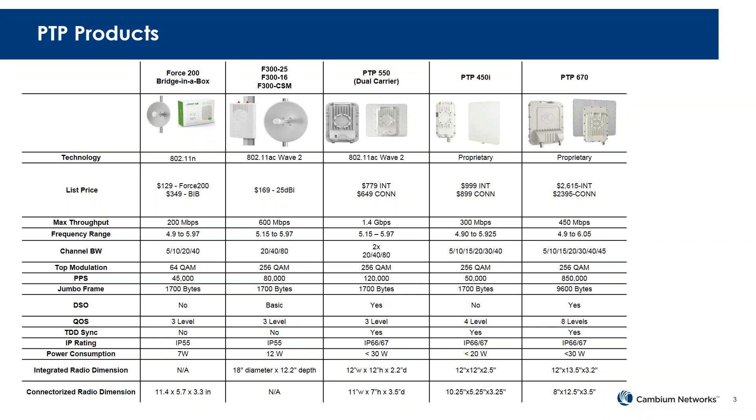Next is the PTP450i, our proprietary solution. The integrated is $999 and the connectorized is $899. This operates at 300+ Mbps, from the 4.9 to 5.9 GHz band, with 5 to 40 megahertz channel bandwidth. The last is our flagship PTP670, also proprietary, with a top throughput of 450 Mbps and channel bandwidth from 5 to 45 MHz. It's mainly used for security because of its high packets-per-second rate.